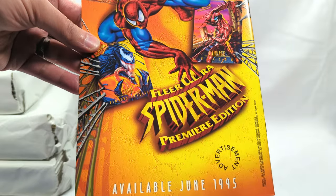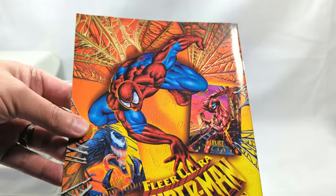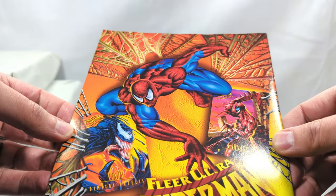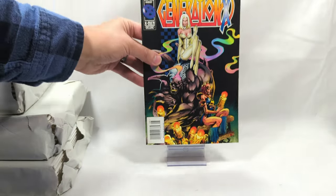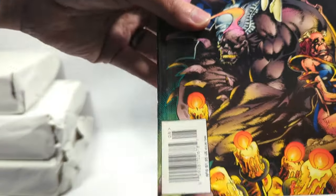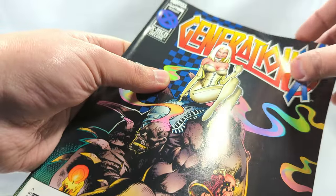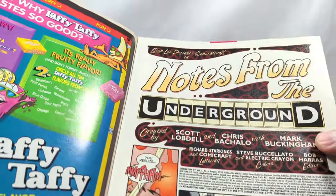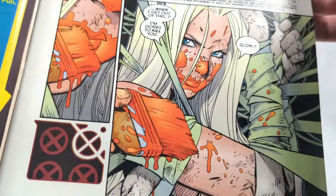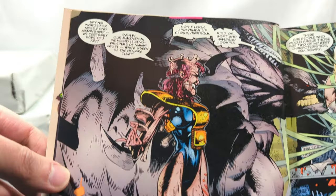This Fleer Ultra Spider-Man premiere edition from 1995. Fleer Ultra - these were amazing cards back in the day. They were actually thick like card stock and fully painted or colored - just awesome, so much fun. This is on a Generation X issue number six. Created by Scott Lobdell and Chris Bacala, with Mark Buckingham. Absolutely lovely. I loved this series back in the day.